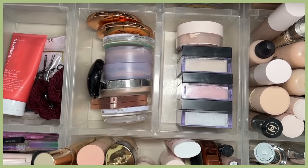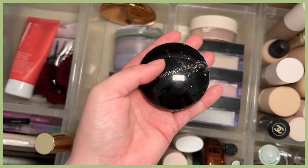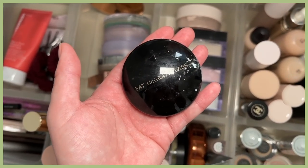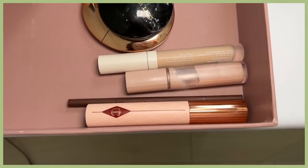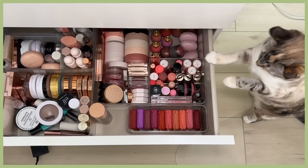For concealer, I'm eyeing the Ilia one. For setting powders, let's do a combination — I want to use my Charlotte Tilbury, and it's been a long time since I reached for my Pat McGrath under eye powder, so today's the day. I've already grabbed my eye primer and eyebrow stuff.